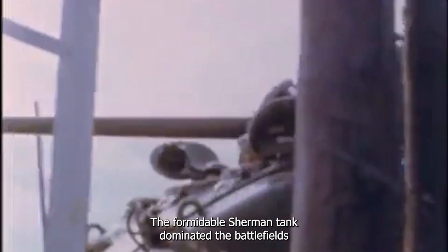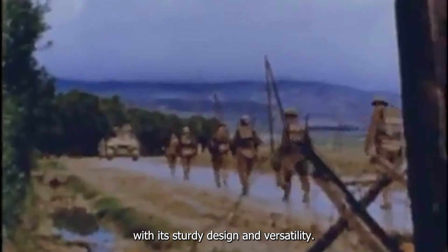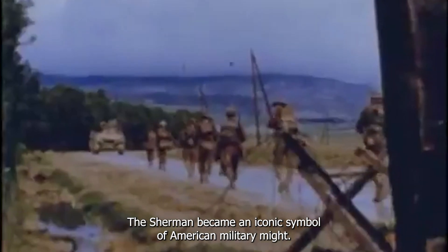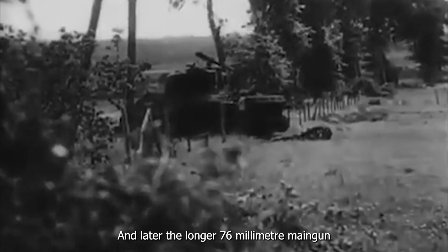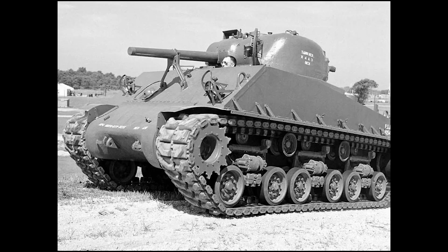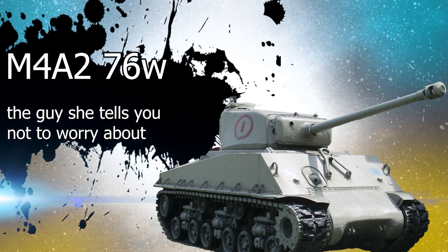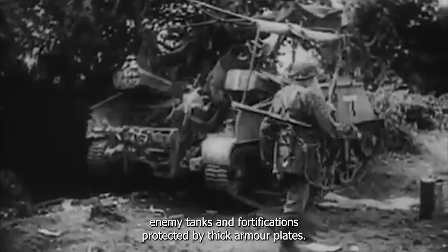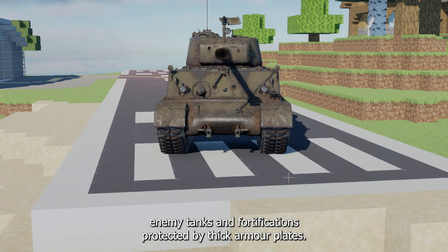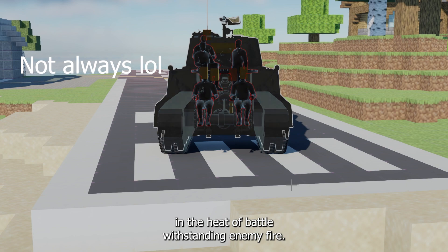During World War II, the formidable Sherman tank dominated the battlefields. With its sturdy design and versatility, the Sherman became an iconic symbol of American military might. Its 75mm and later the longer 76mm main gun packed a powerful punch, capable of taking out enemy tanks and fortifications. Protected by thick armour plates, the Sherman offered its crew a critical advantage in the heat of battle, withstanding enemy fire.